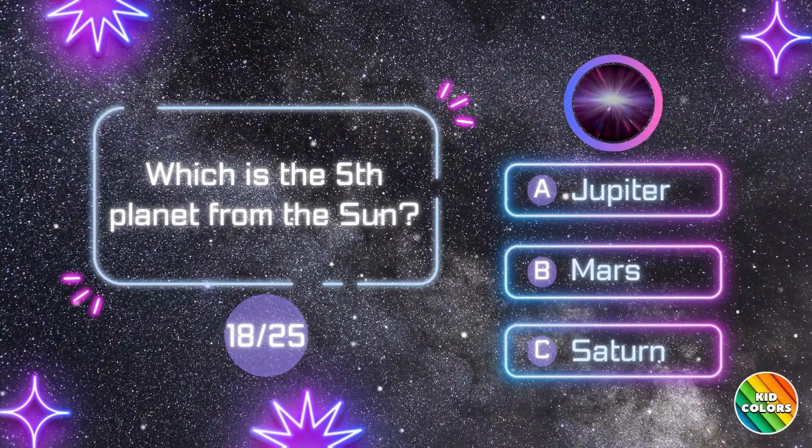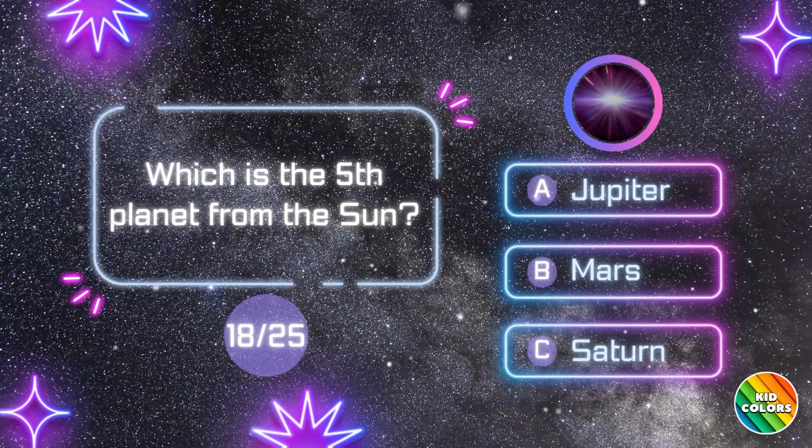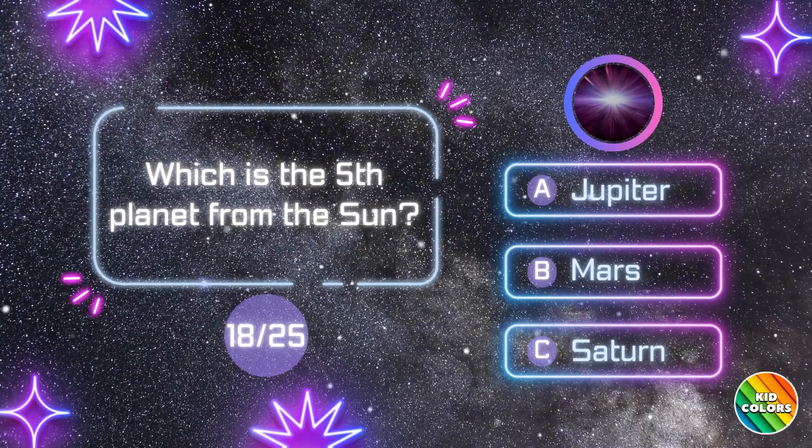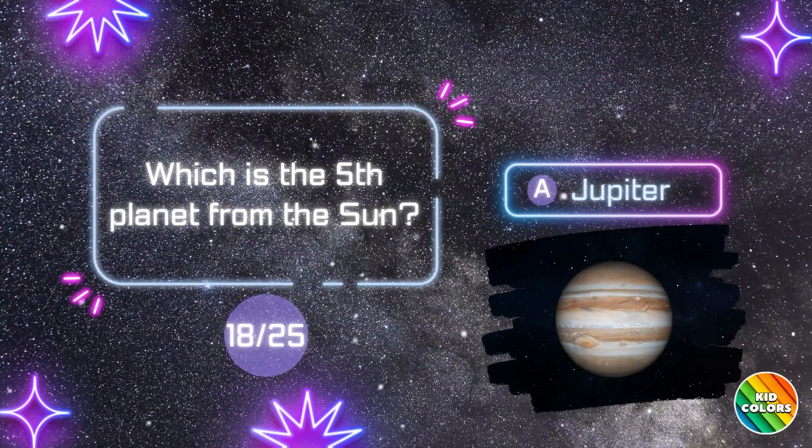Which is the 5th planet from the Sun? A. Jupiter.